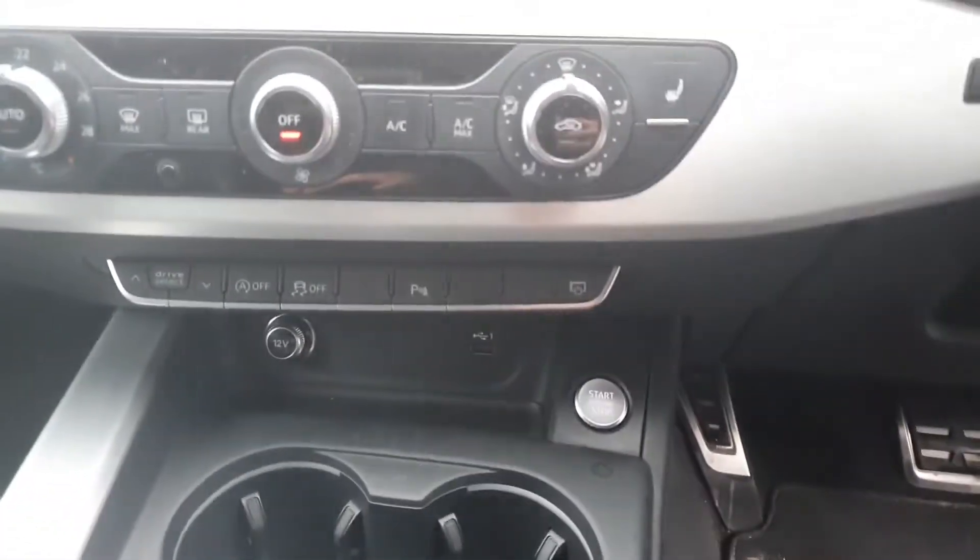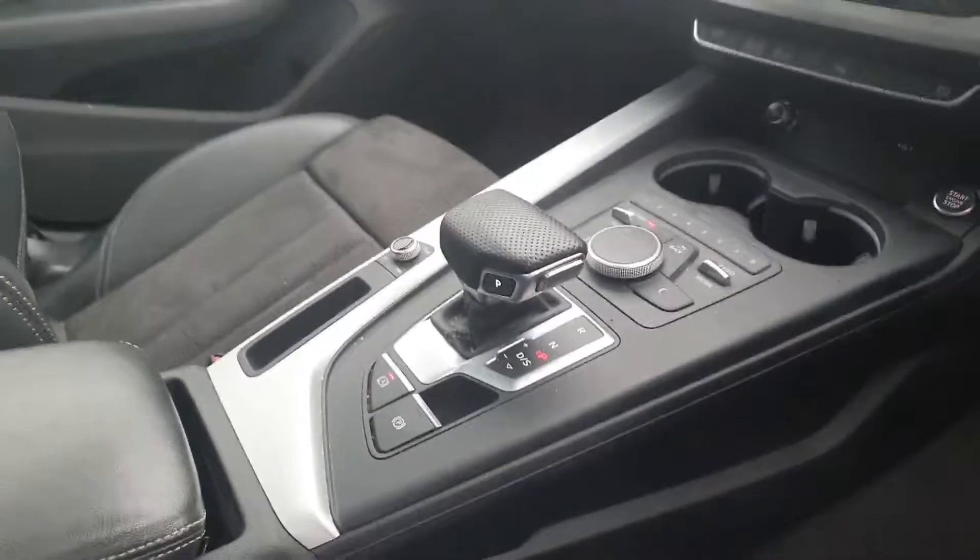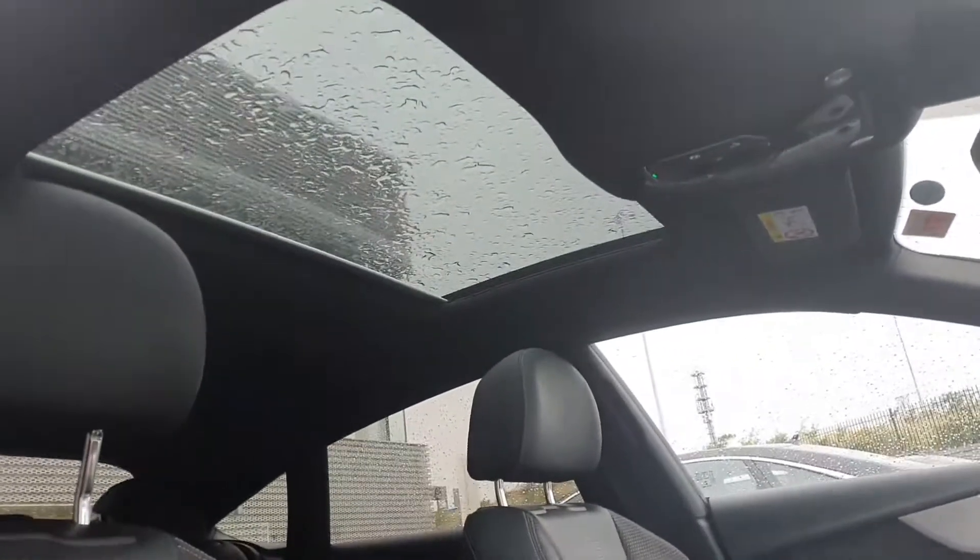Drive select, start stop button, and it has the Audi S Tronic automatic transmission. You also get this stunning panoramic sunroof as well.